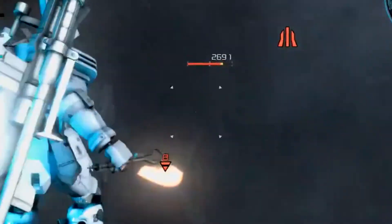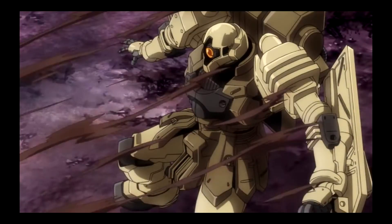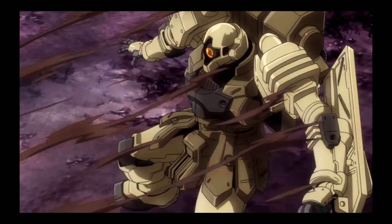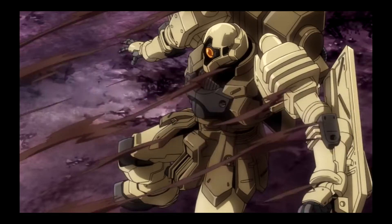Before the start of the One Year War, two companies were bidding against each other to produce Zeon's next generation mobile weapons. On one side, we have the Zimed company who was pushing for the EMS-04 Zuta. And on the other side, we have the Zeonic company who was pushing for the Zaku-1 early type. And as we all know, the Zaku model eventually won Zeon's military contract.